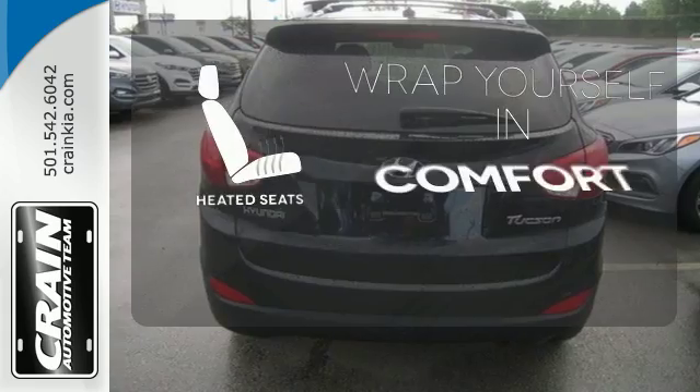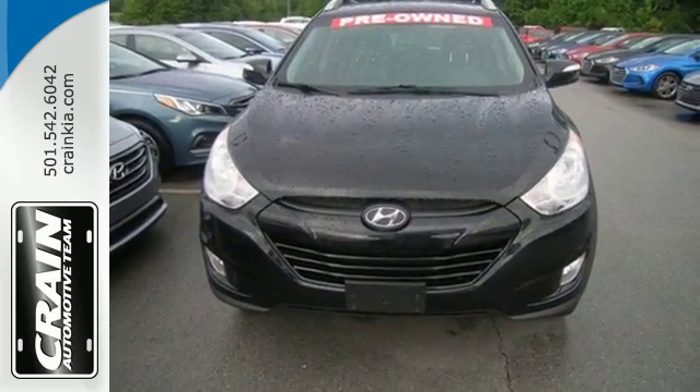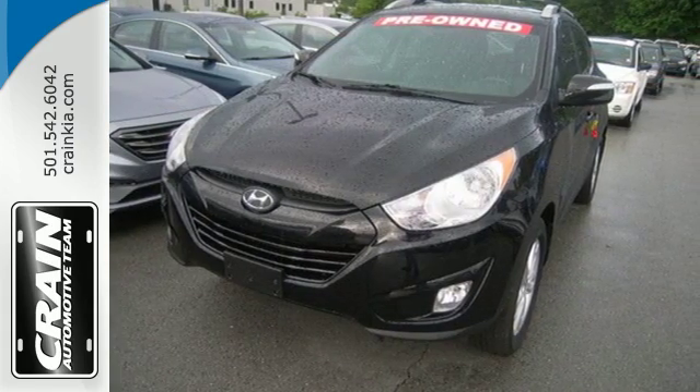Warm off the chills with the heated seats. Fun, functional, and extremely affordable, this Tucson is at the front of the pack. Get behind the wheel today.